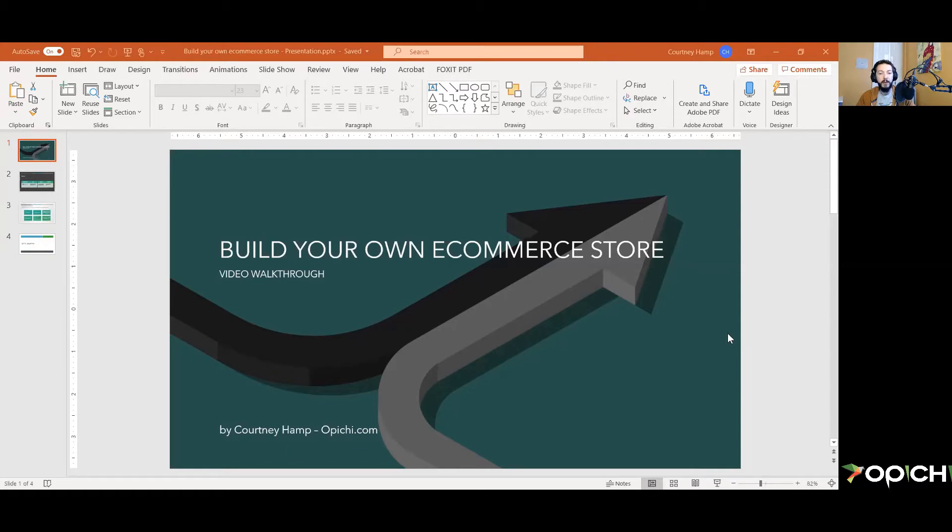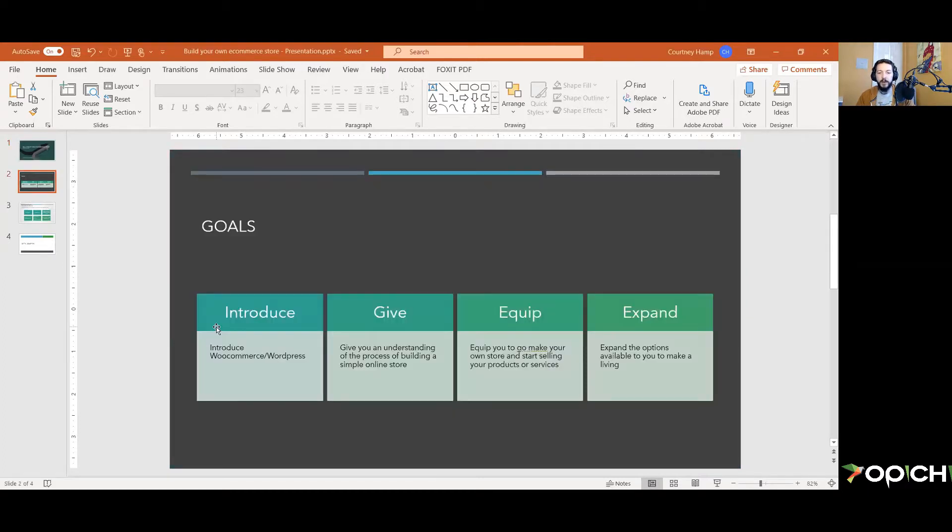Hello everyone. This is Courtney Hamp with Opici, and this is the first video in what will probably be a three-video series on how to build your own ecommerce store. I'll be doing a live walkthrough as I build one so you can follow along. Let's take a quick look at the goals of this video series. Goal number one is to introduce you to WooCommerce and WordPress.